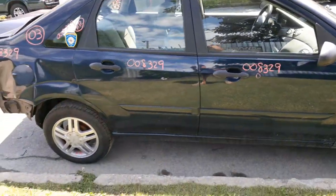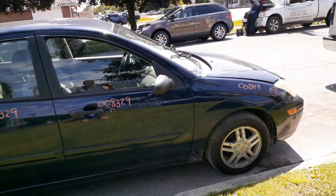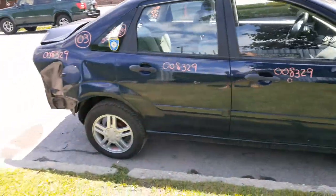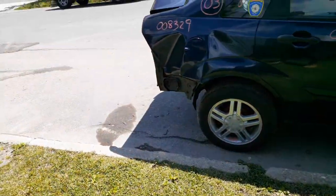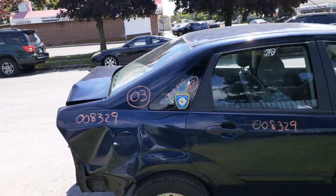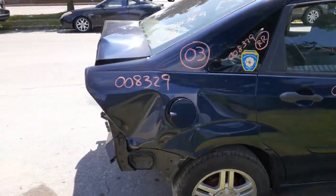You got a right side power mirror, black textured. Right and left front suspensions are there — strut, spindle, lower rotor, caliper. It's got ABS. Rear suspensions are both there complete with drum brakes.